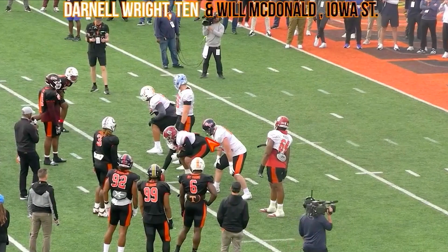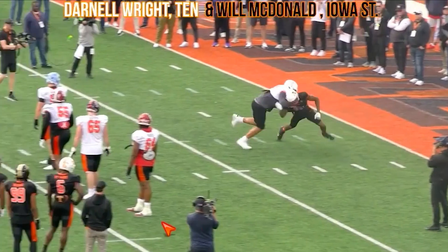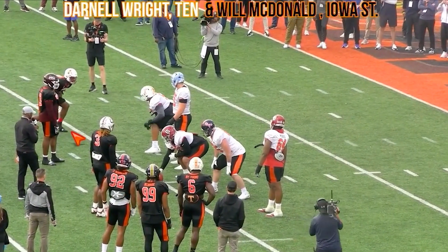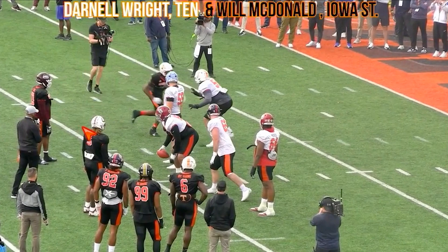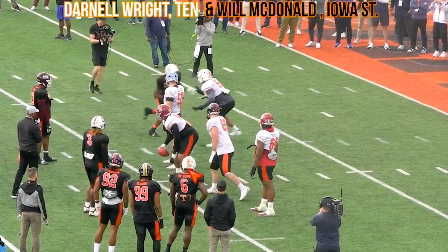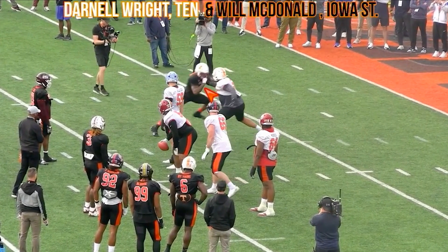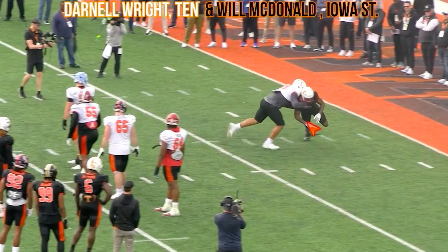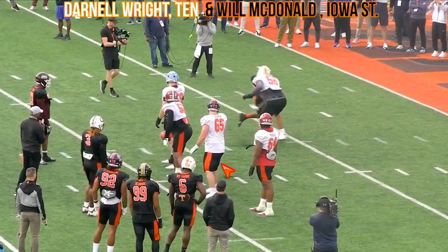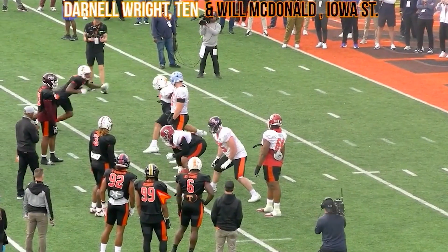Now the last two on the American side — Darnell Wright, Tennessee versus Will McDonald, Iowa State. Very impressive stuff. This isn't the worst rep for Darnell Wright, but it is good for McDonald. First you see just the speed off the line of scrimmage — watch how quick he gets off. Hits him with that little stutter step, and that's going to freeze Darnell Wright for a second. He takes that right hand and with the left hand swipes Darnell Wright's hands off, then you see him bend and get low around the corner. Darnell Wright ends up on the ground trying to hold him. Good bend and good get off by McDonald.